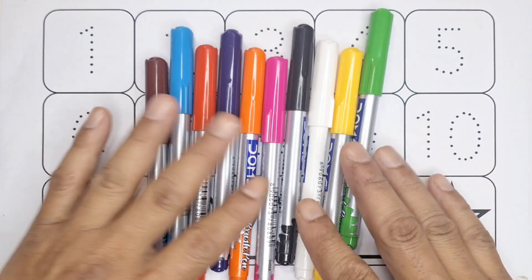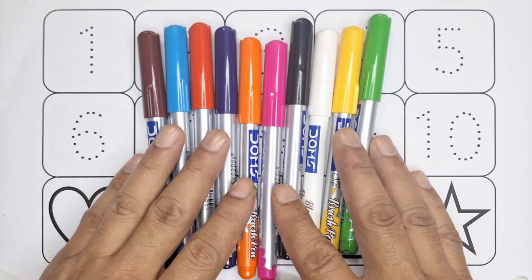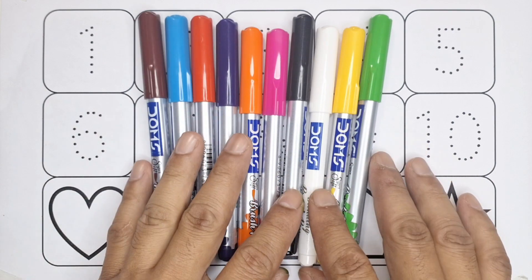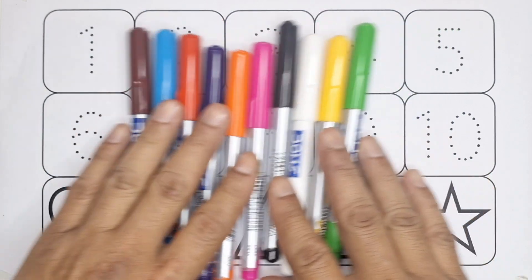Hello kids, welcome to my channel! Today in this video we are going to learn the counting numbers from 1 to 10, and at the same time we are going to learn the 2D shapes and colors.